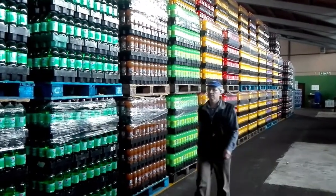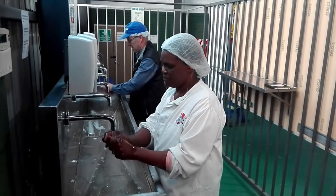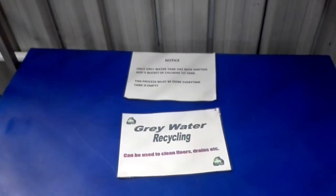We realised there was a need for water saving during the water crisis in Cape Town. We initiated a variety of projects by reusing some of the waste water that would normally have gone to drain, refiltering it and putting it back into the plant for other uses.